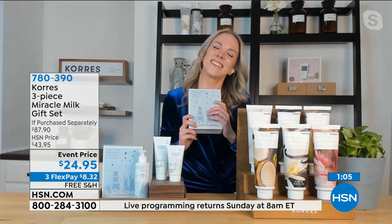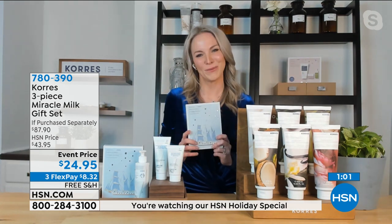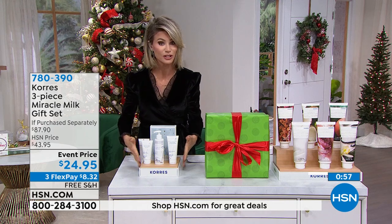Thank you so much, Stephanie. You have a Merry Christmas—you look beautiful this evening in your velvet. My love to all of you. All right, stay right there. All free shipping on Corez—great deal.